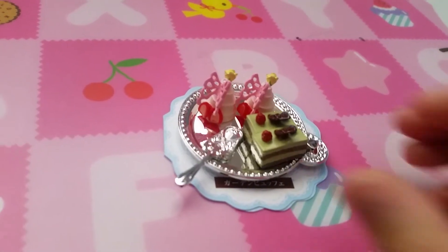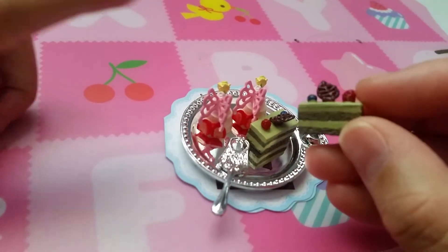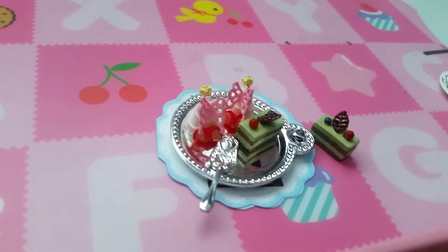Number seven is another silver platter with two different cakes. This one has like a chocolate leaf, and this one is pink with butterfly wings and two strawberries.